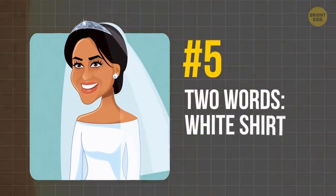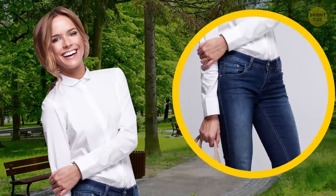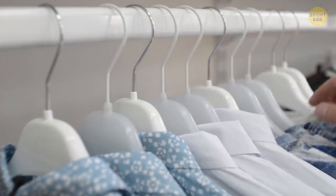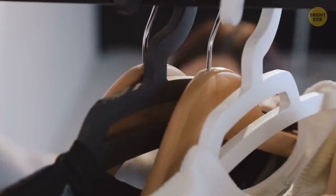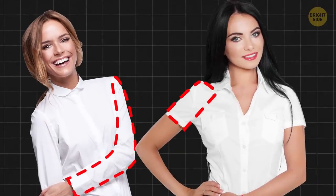Tip 5: Two words — white shirt. Simple, elegant, classic. That's enough reasoning for Her Royal Highness to wear white shirts on various occasions, from informal walks paired with jeans to fancy evenings where they look great with classic black skirts. If you still don't have a white basic button-down shirt in your closet, get yourself one, or even a couple. They aren't nearly as boring as they might seem and go well with just about anything. You can also experiment with long and short sleeve options.